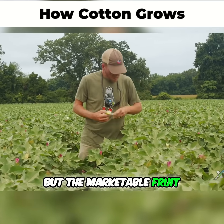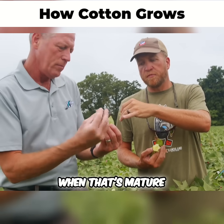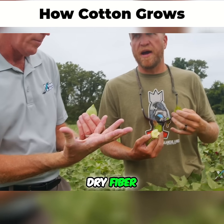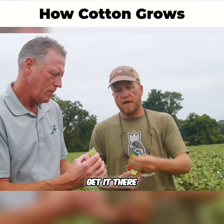Long story that we can go into later, but the marketable fruit, obviously, Damien's holding is a boll. At the end of the year, when that's mature, it will break open and you'll get that dry fiber. You have to do that with hormone and chemical to get it there. It's perennial, managed as an annual, and that's how you get it there.